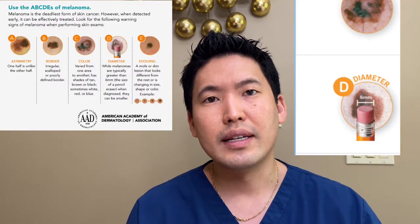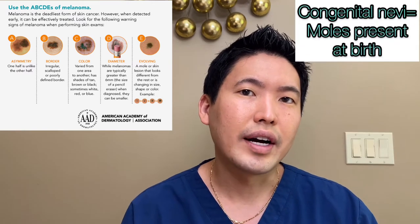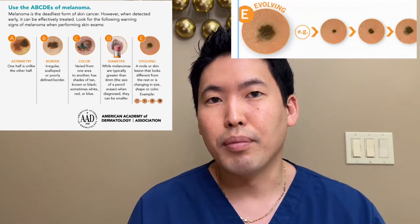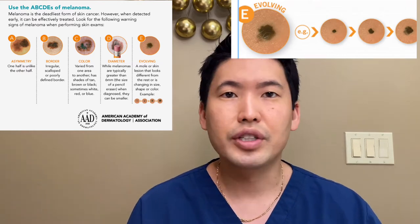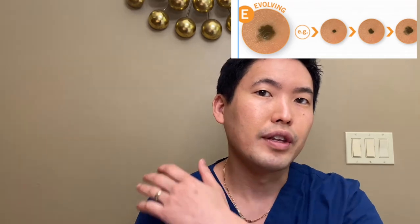D is diameter — you want it to be less than six millimeters. This rule doesn't always apply; congenital moles you're born with are allowed to be on the bigger side. But if anything is changing size, especially month by month, definitely see your dermatologist. E is evolution, and I would say it's the most important. I've had patients whose spouses monitored their back — the most common site for melanoma in men. Spouses have said, 'I know this has changed — it's changing color and changing in size.' That history helps my clinical decision. Sometimes the dermatoscope makes it obvious, but subtle changes don't always scream melanoma, so history is key.